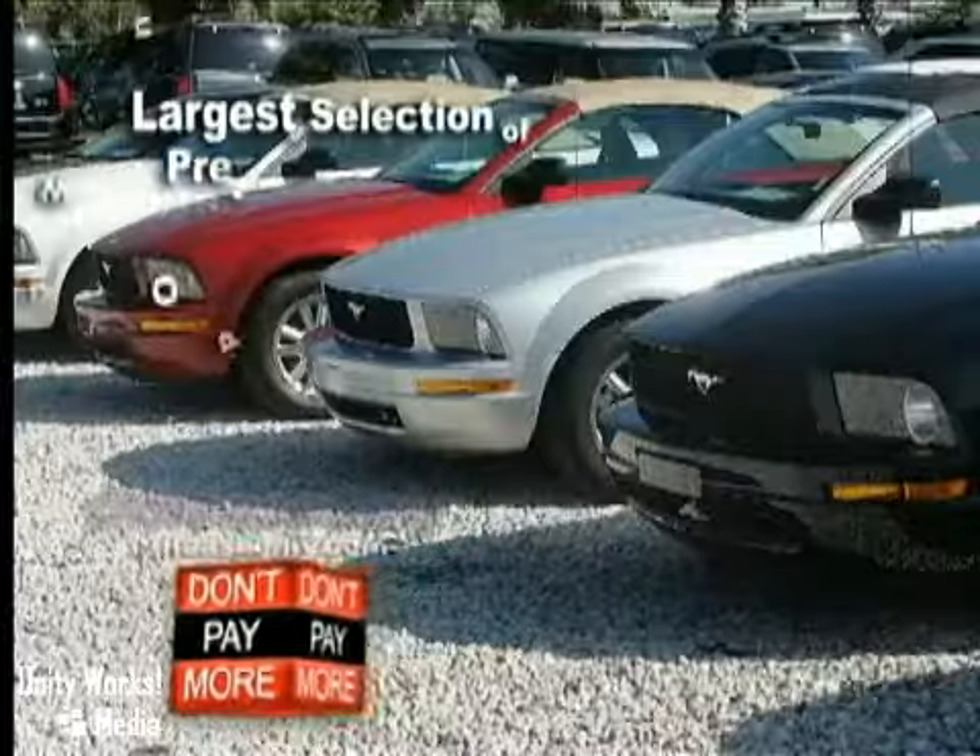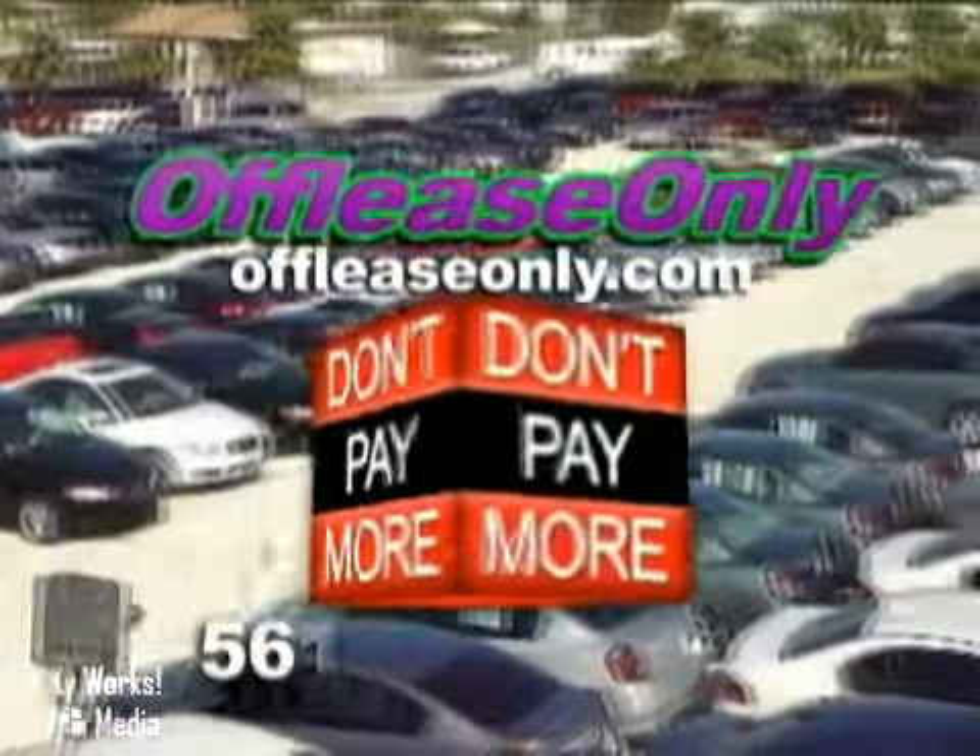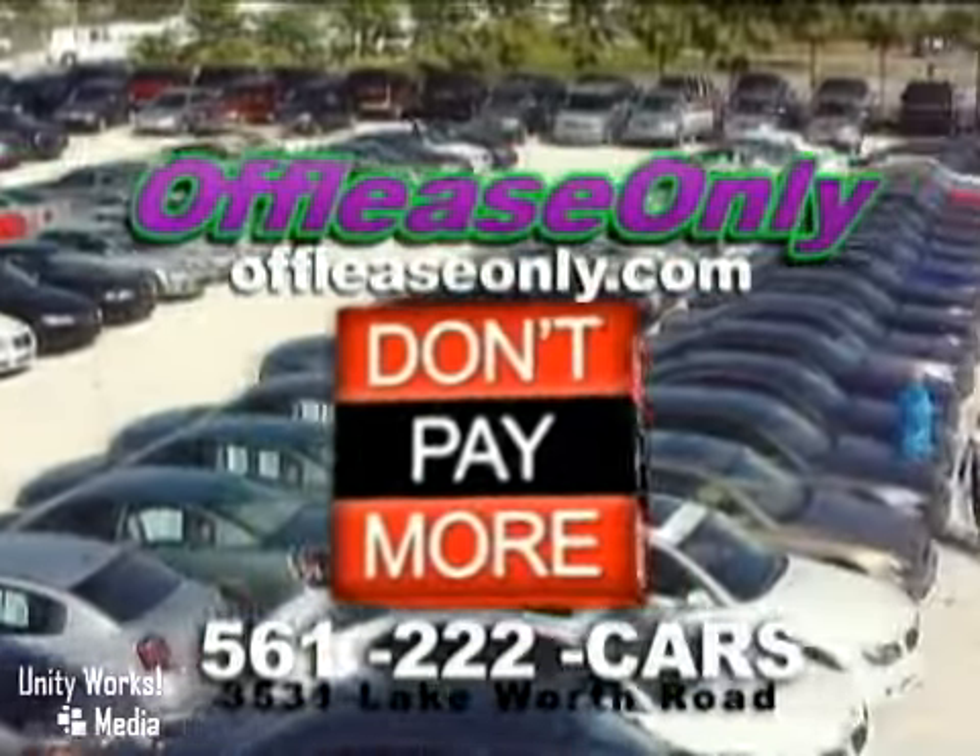Car buying made simple. That's Off Lease Only. Call or stop by today. We're conveniently located at 3531 Lake Worth Road in Lake Worth, Florida.